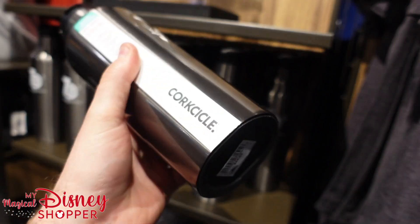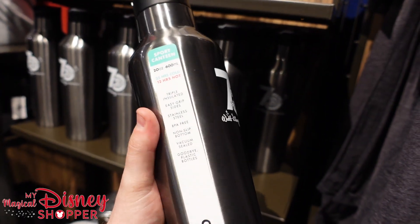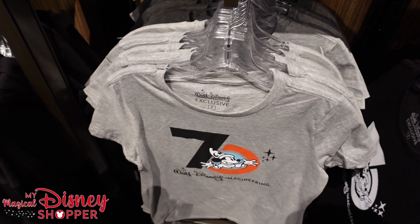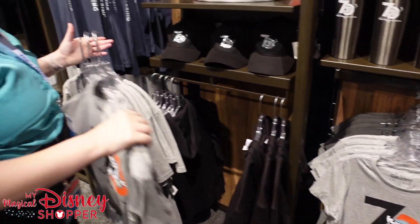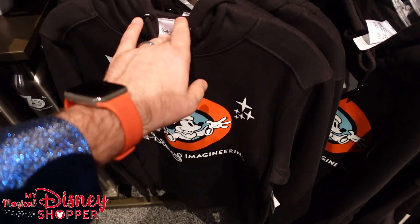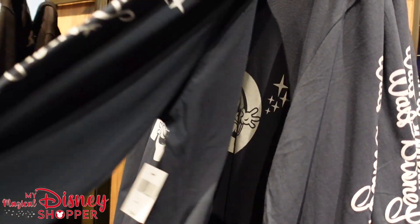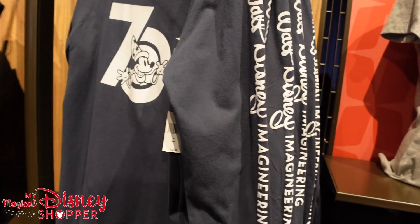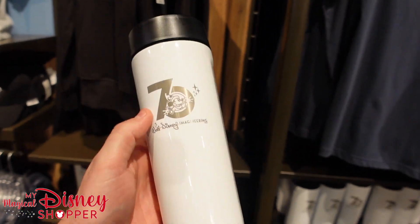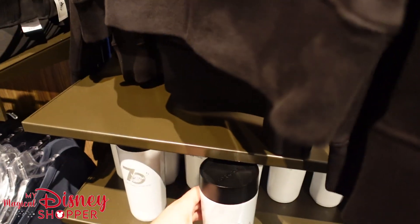Check out these tumblers — they appear to be Corksicle, and yes, nailed it! $44.95 for those. I don't think these will ever make it to a park, but that's really cool — definitely a must-have style bottle. Lots of cool t-shirts, sweatshirts, and long sleeves. And these hoodies are nice and soft — we love soft hoodies. It says 'Walt Disney Imagineering' down the sleeve. They've got another Corksicle tumbler here at $49.95.